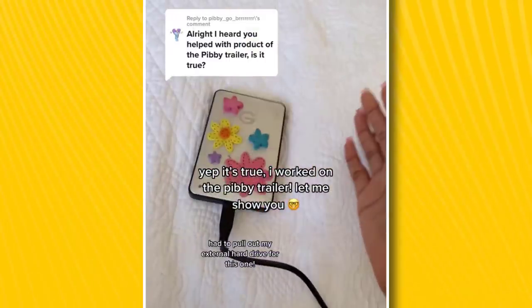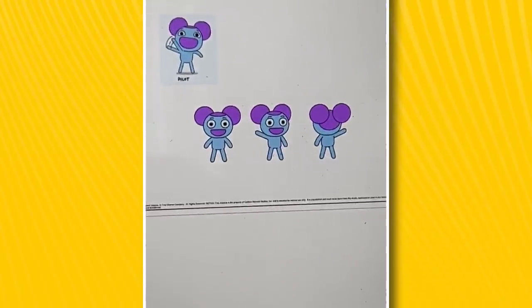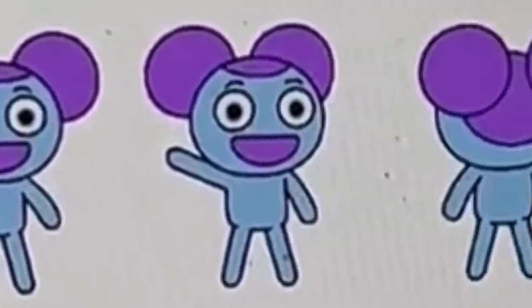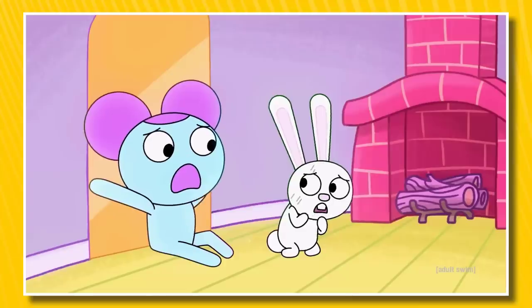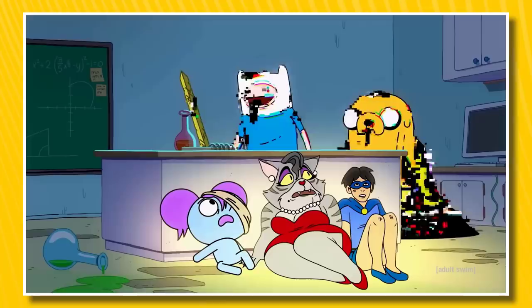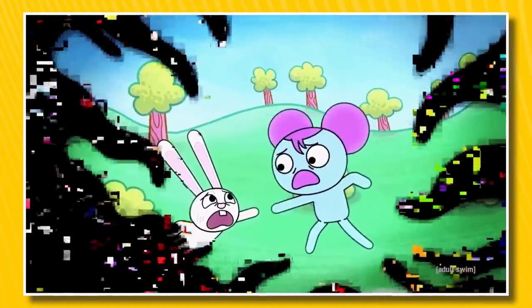Yaveh starts out by getting her external hard drive, and we're greeted to a never-before-seen character sheet of Pibby. She's happily waving, standing still, and then we see what she looks like from different perspectives. Now at the bottom of the screen, you'll notice a few dates. It turns out that Learning with Pibby's trailer was created around summer 2020, which is especially interesting when you realize its release date of October 2021. Animation is a long process — even with something as small as a trailer, there's just a lot of work.